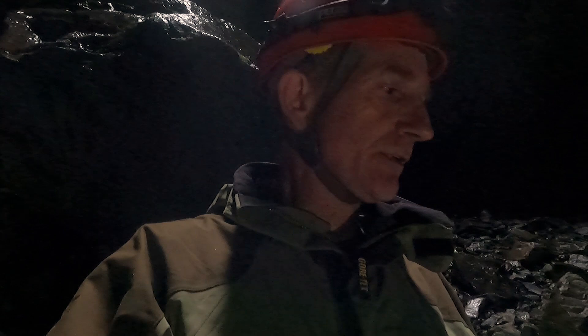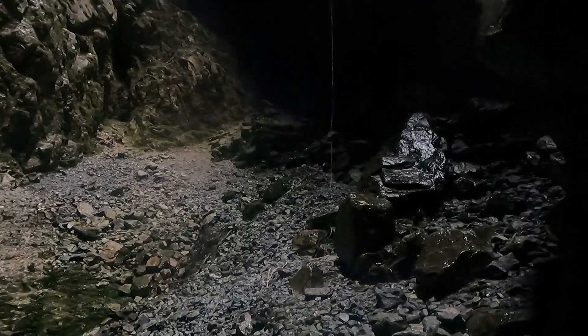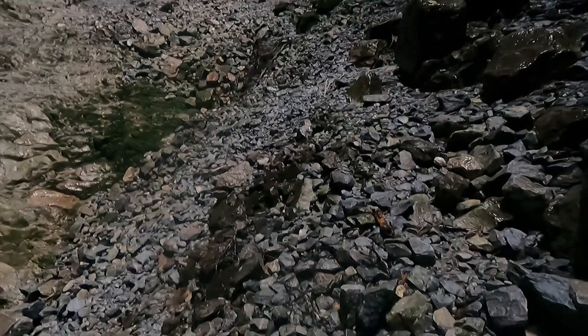Down where we are right now is a kind of rubble slope — I'll just show you what that looks like. It's just a slope of rubble. You might be able to see the rope going up there in the distance, and the rubble is just broken rocks that must have fallen down into here, and it goes down into the big dark hole over there.